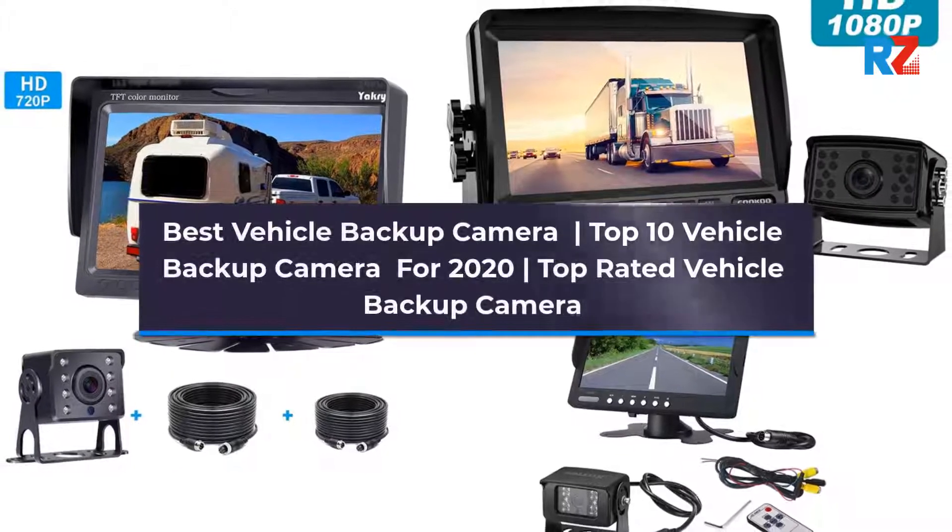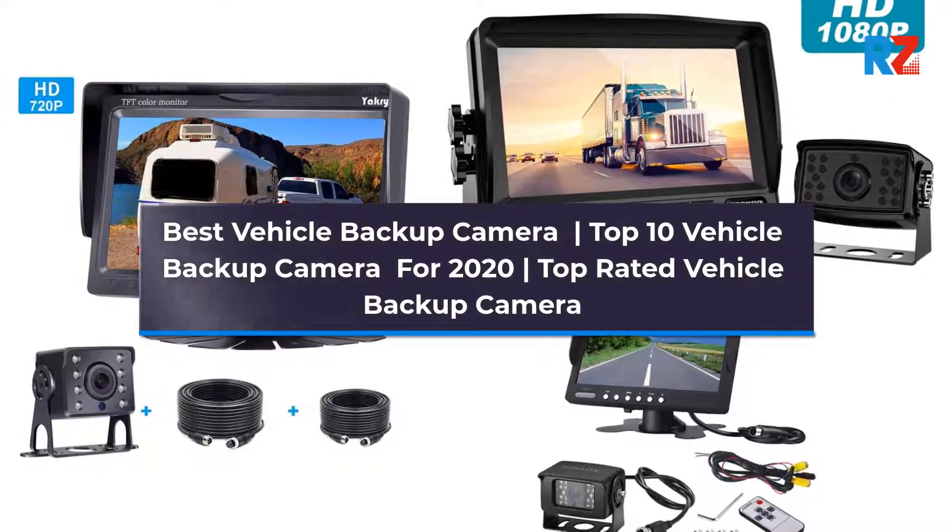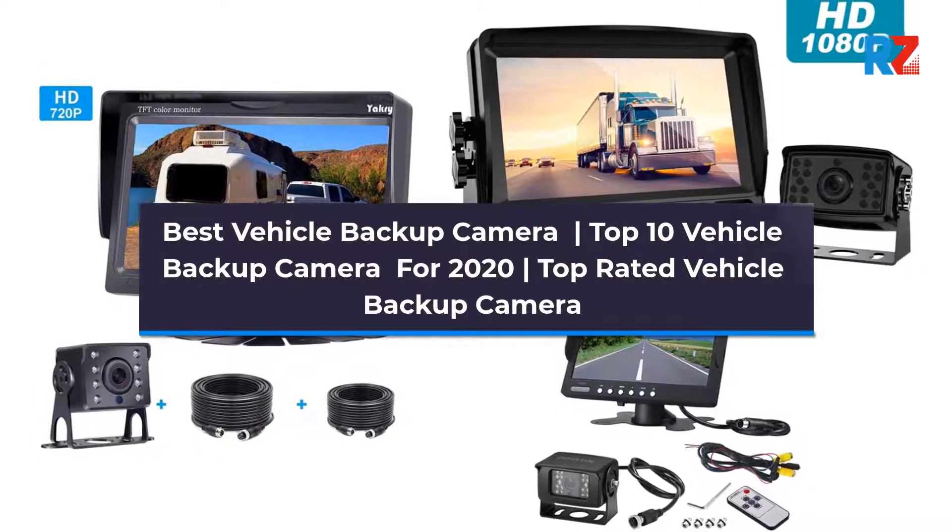Best Vehicle Backup Camera. Top 10 Vehicle Backup Camera for 2020. Top Rated Vehicle Backup Camera.